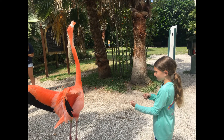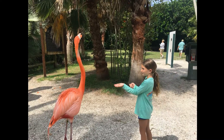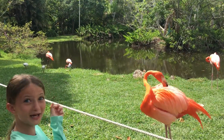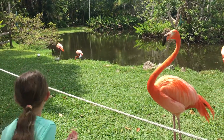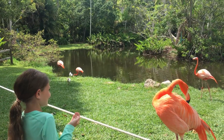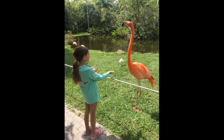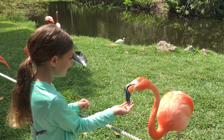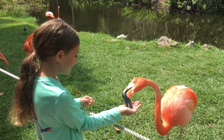Flamingos mate in the spring and summer, and the females lay one to two eggs. The eggs take about 28 days to hatch. It feels neat to be able to look face to face with a flamingo. Sometimes it tickles my hand a little whenever they nibble at the food.